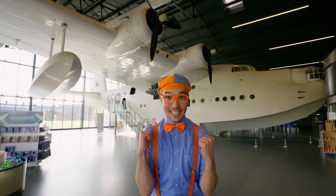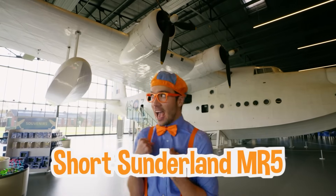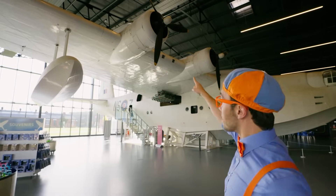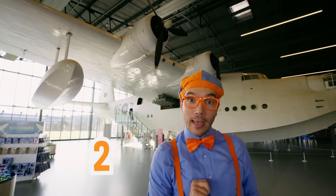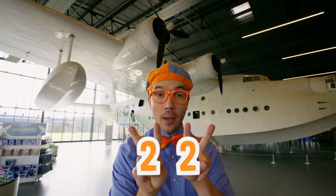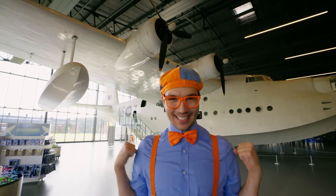Check it out! This plane is so big! It's called the Short Sunderland MR5! And it has massive propellers — two on each wing! Two on one wing and two on the other wing. Two and two means four propellers!